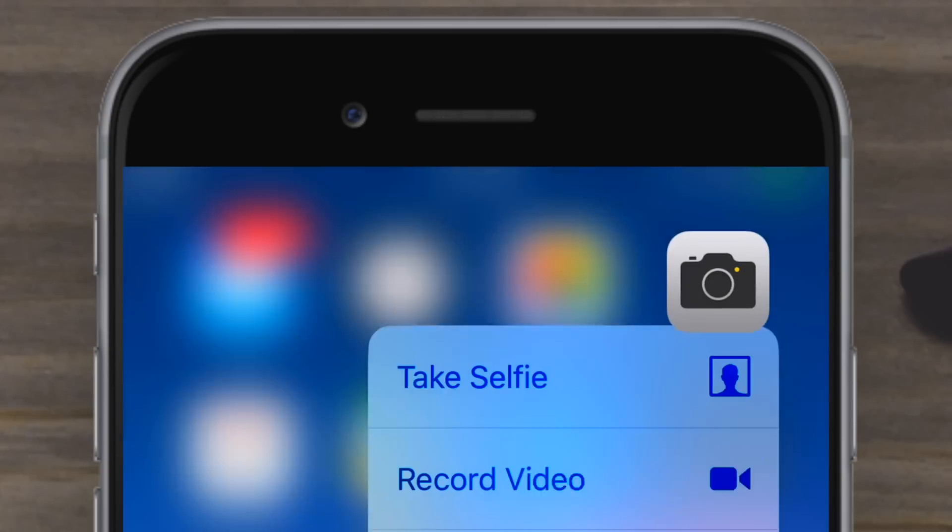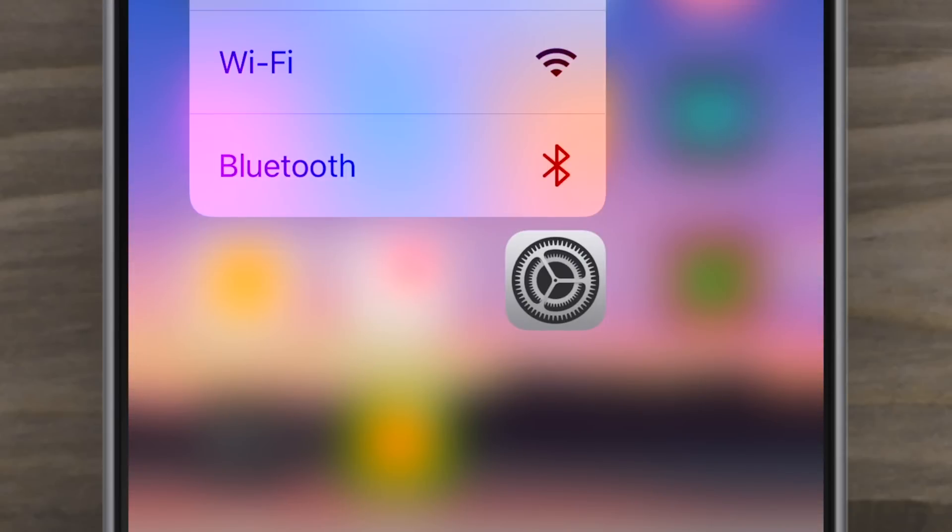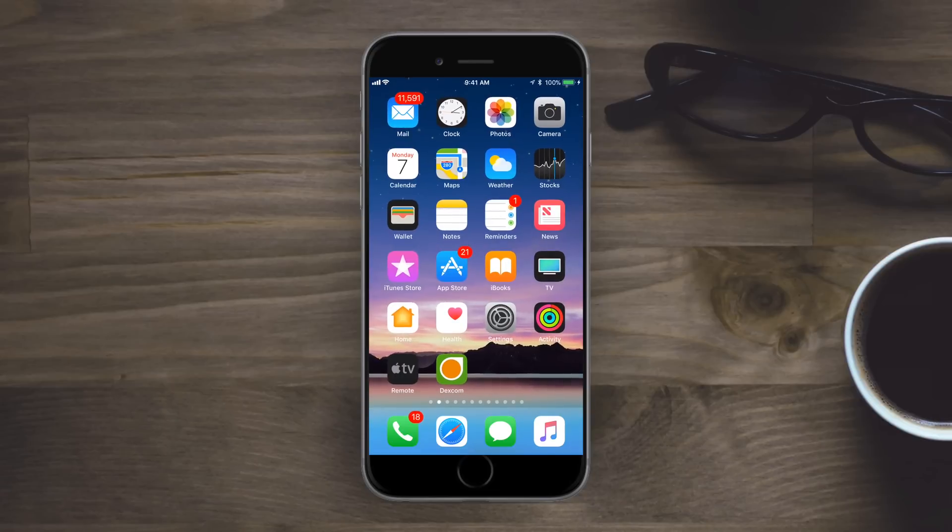There have been a few more icon changes — the Camera icon has been adjusted a little bit to remove the lines along the top, and the Settings icon has also been darkened slightly since we last saw it.